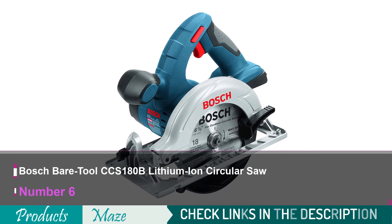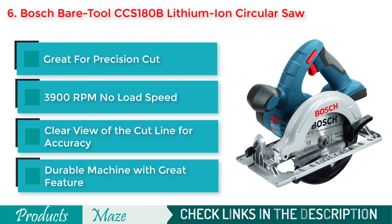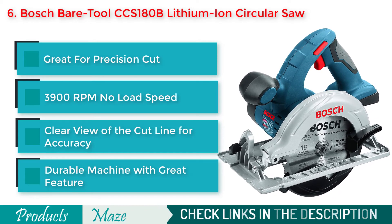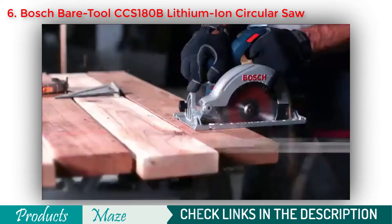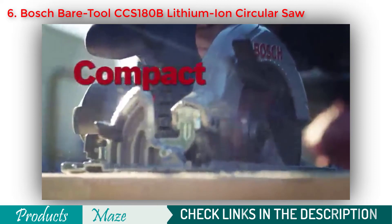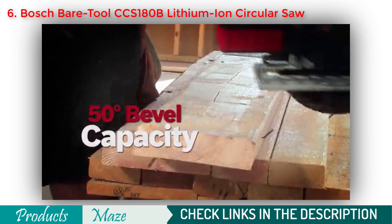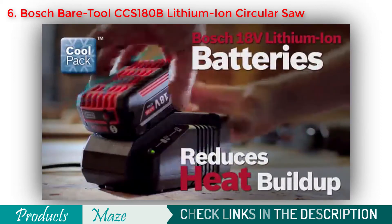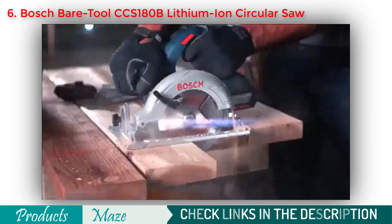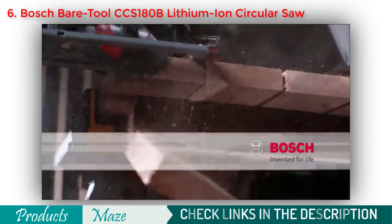Number 6 on our list is the Bosch CCS180B 18V Lithium-Ion 6½-inch Circular Saw. A great circular saw that ensures precision cuts, great RPM, convenience, and durability within a very affordable price point. The Bosch 18V 6½-inch circular saw is lightweight, compact, and durable, featuring an ergonomic soft-gripped handle and 50-degree bevel capacity. The new Bosch CoolPak batteries are designed to reduce heat build-up, delivering high efficiency battery power that never lets you down. Bosch — invented for life.